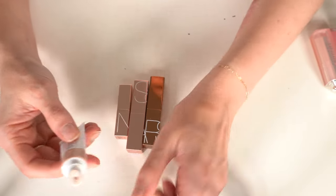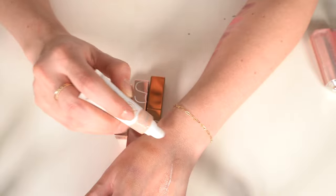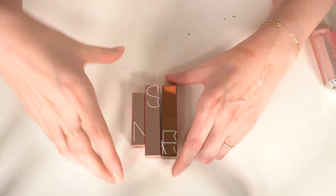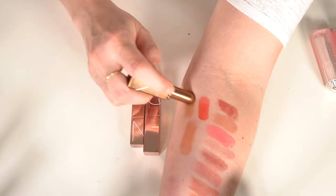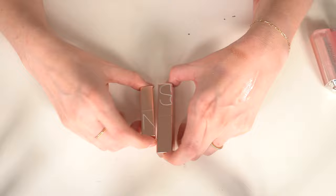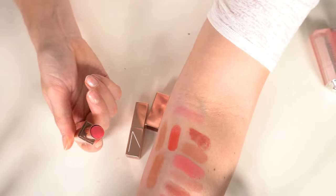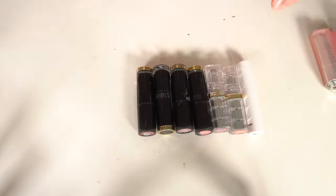Another Kopari lip gloss in Birthday Suit — a slightly tinted version of the clear one, smells like coconut. I think I'm going to keep that. Then I have three NARS Afterglow Balms: Laguna, and Orgasm in both mini and full size. I used to wear these all the time. I love Laguna but not in a lip product, so that's going. I'll keep the full-size Orgasm and declutter the mini.